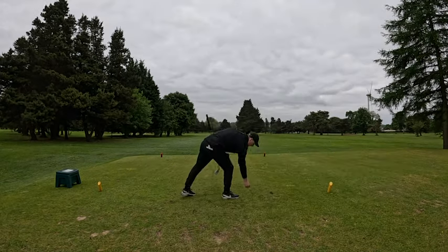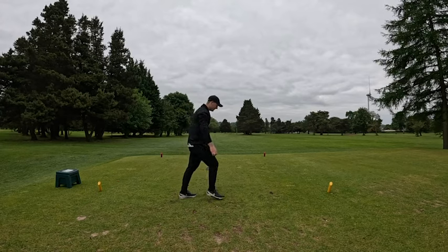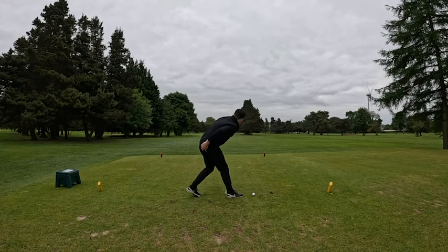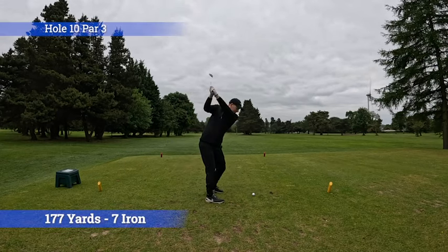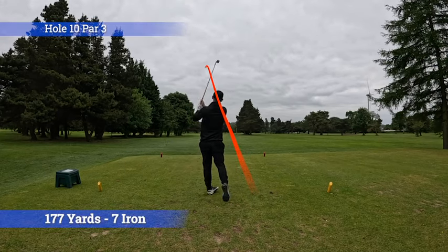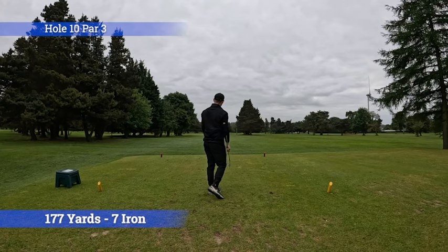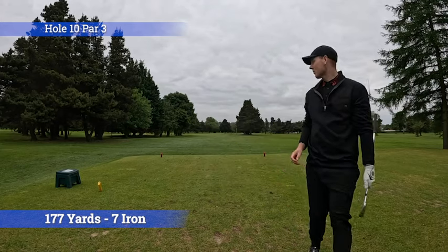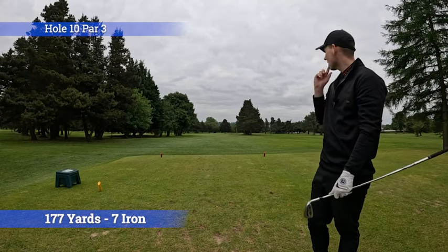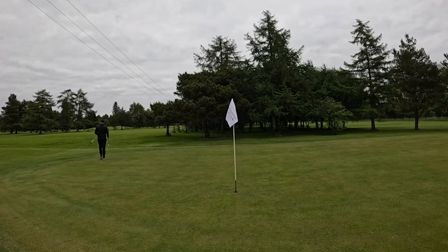Starting off on hole 10, it's a par three, 179 yards, playing downwind a little bit. I've got seven iron in hand, hopefully it's enough club to get me there. That's so good - come in a little bit. It's staying left on me a little bit. Not a bad strike on the left hand side - I think we're a pitch bit short, basically in line with the green.